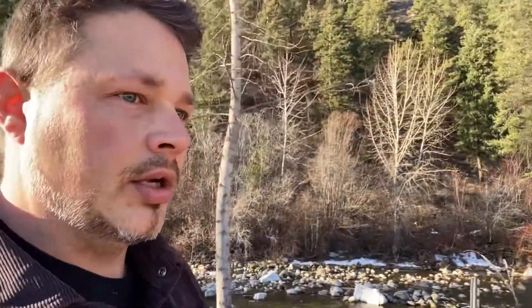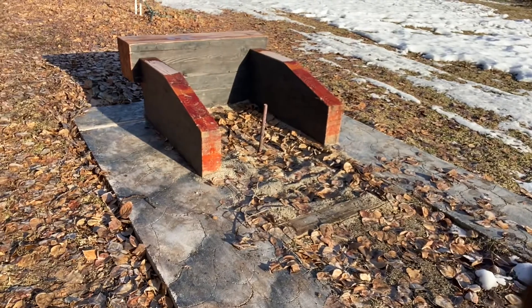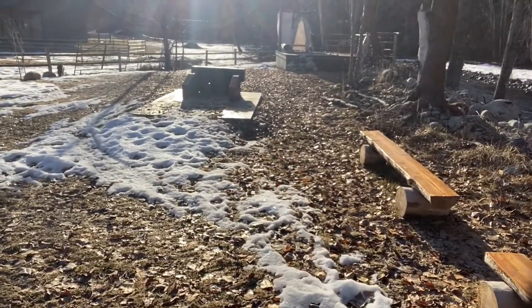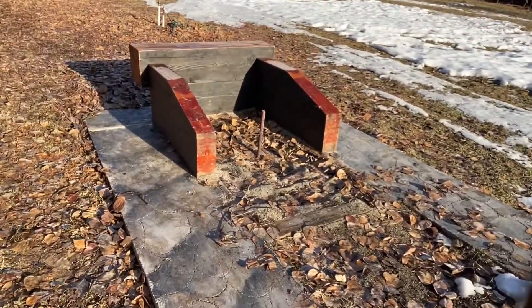Coming down and checking out the old river is always fun — it never gets old. I can't wait to be playing horseshoes again. Built these super cool horseshoe pits. We had a lot of fun playing this year.